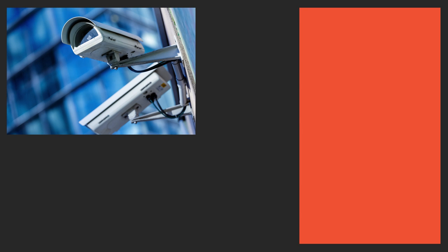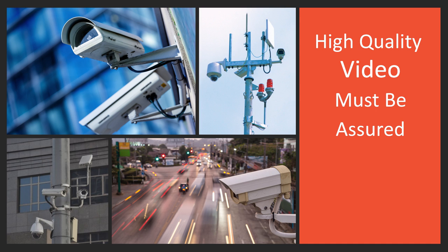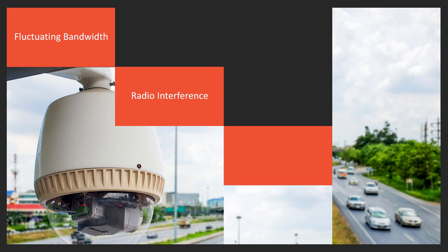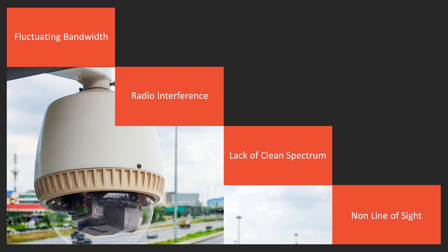When choosing the right wireless solution for video surveillance, continuous high quality video must be assured at all times. Issues such as fluctuating bandwidth, radio interference, lack of available spectrum, or non-line-of-sight may negatively impact video transmission performance and reduce video quality.